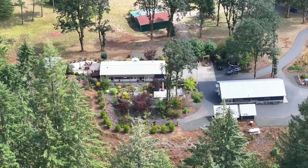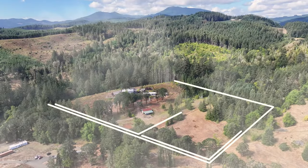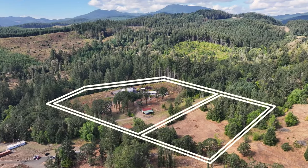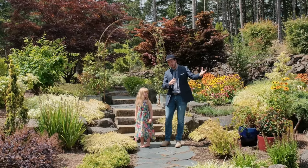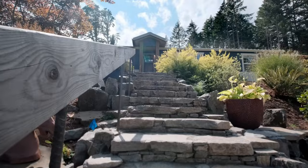This is a beautiful property — 7.72 acres with a single-level home and an adjacent 2.5-acre property that could be fully built on for multi-generational use. Let's go take a look.